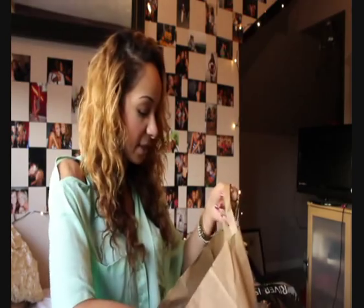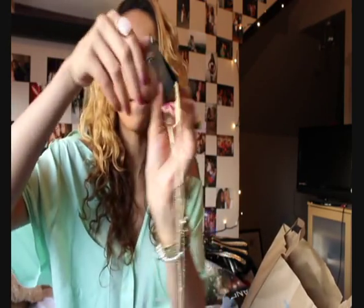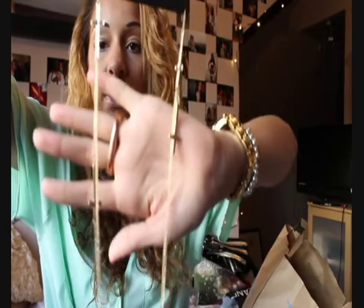Now should we do the massive Primark haul? Primark is another one of those places you need to be in the right mindset to investigate the whole store, and yesterday was one of those days. First of all I bought this necklace for two pounds - it's this kind of dangly two-chains-in-one design. I wanted to get loads of chains because if you have a lot of plain t-shirts, throwing on a chain just makes it look like a different top.